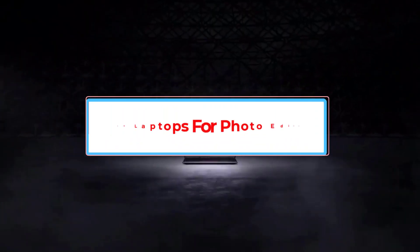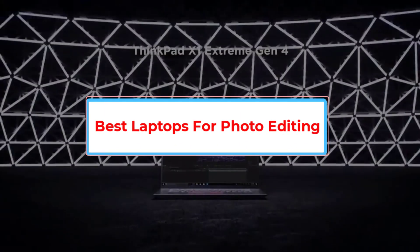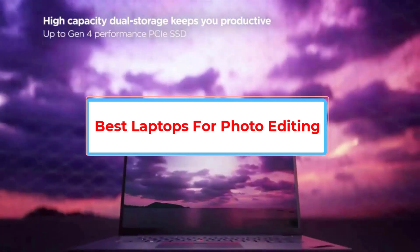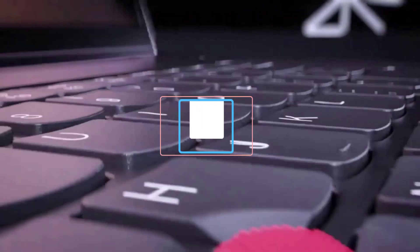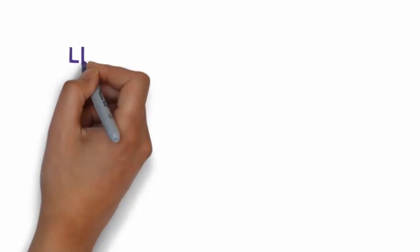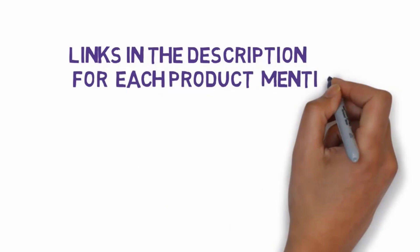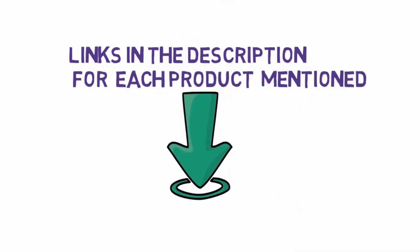Are you looking for the best laptops for photo editing? In this video, we will look at some of the 5 best laptops on the market. Before we get started, we have included links in the description, so make sure you check those out to see which one is in your budget range.